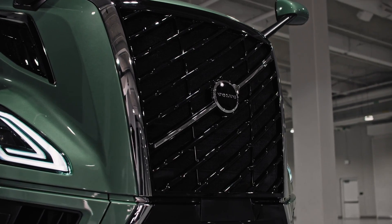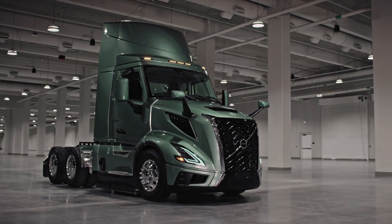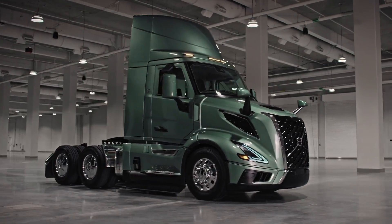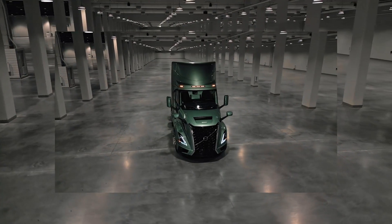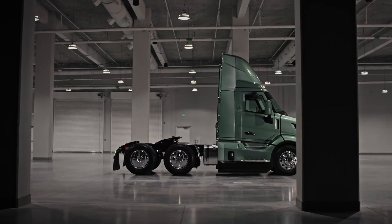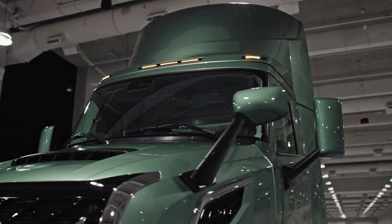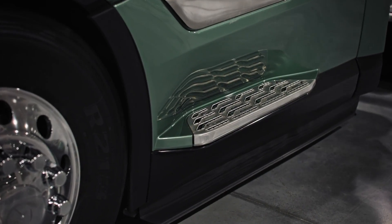The first version is the VNL 300. In the realm of heavy-duty trucks, versatility and performance are key considerations. The Volvo VNL 300 offers two axle configuration options, each equipped with advanced technologies to enhance traction, control, and efficiency in diverse conditions.